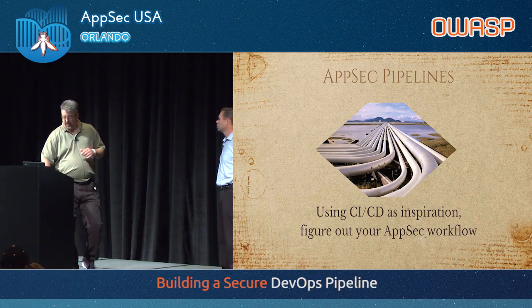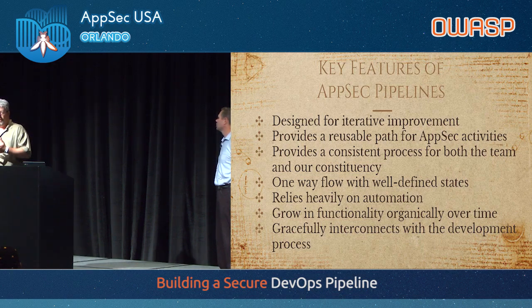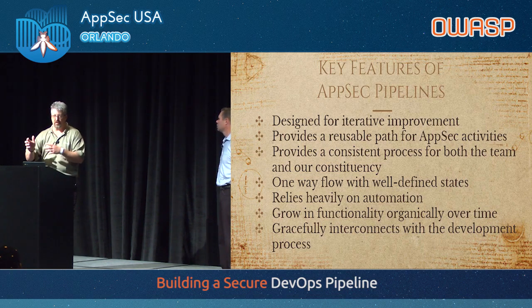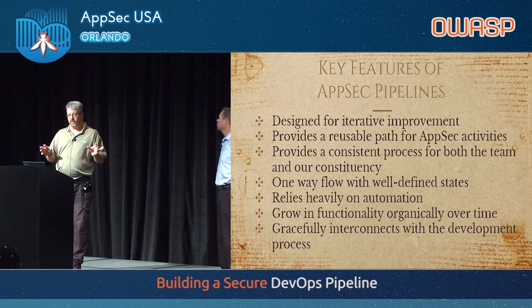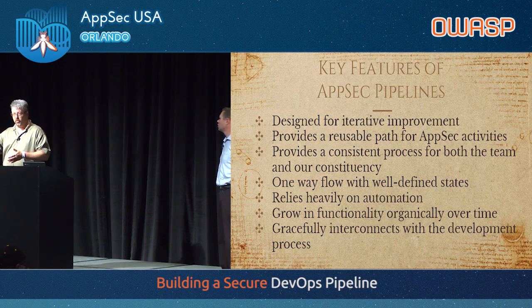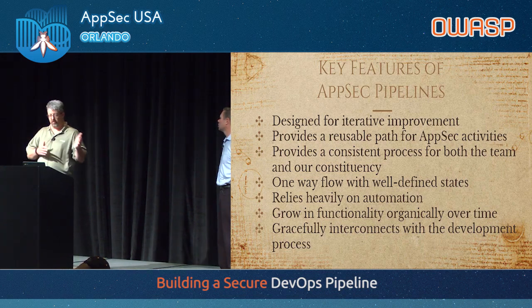I completely stole the idea of pipelines from CI/CD because I think it just works. What are the key features of an AppSec pipeline? You have to design it for iterative improvement, because most likely none of the people in this room were hired to be pipeline builders — you were hired to be AppSec professionals. You have to fit this around the day job and carve out some time. You're never going to have six weeks idle to build this thing; you're going to build it in pieces over time. Once you get the set, there's a reusable path for AppSec and a common language amongst the team about how things are going.